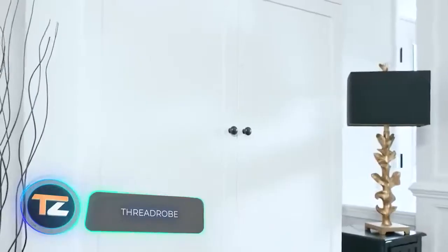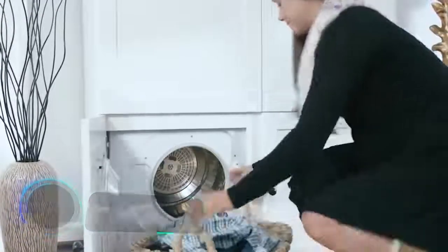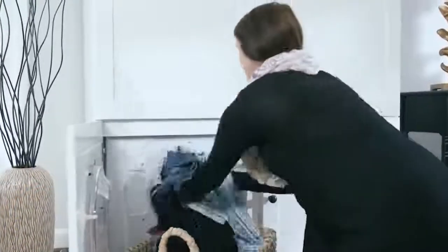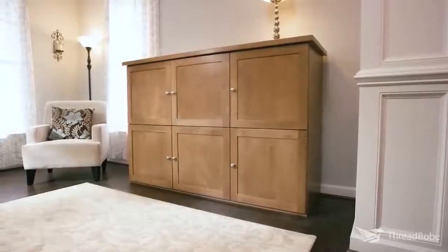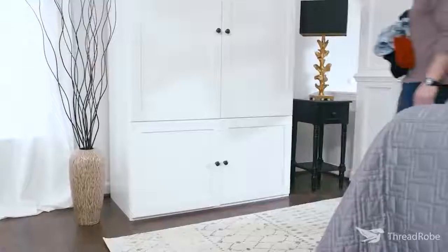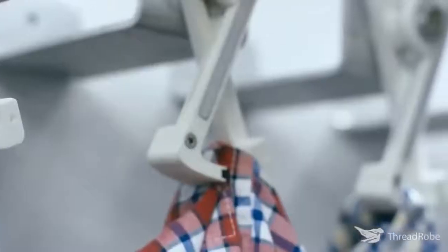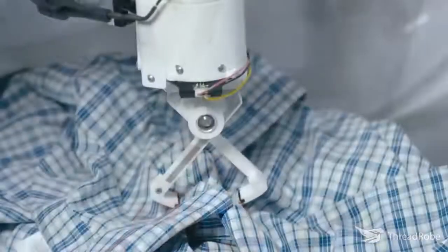Good news for owners of large wardrobes. This smart piece of furniture will make steaming, storing, and sorting your garments simpler. Thanks to a special app, you can select the clothes you want and the wardrobe will find them and give them to you. The steaming system is so powerful that the creators promise crease-free clothing.